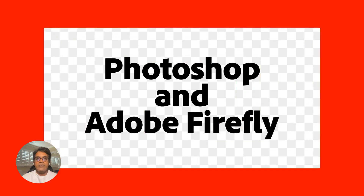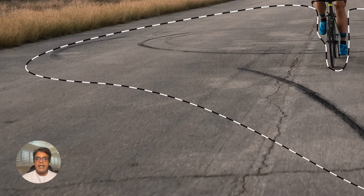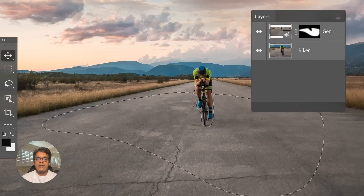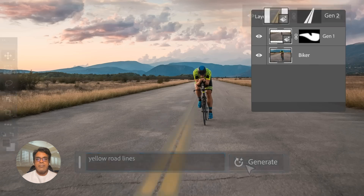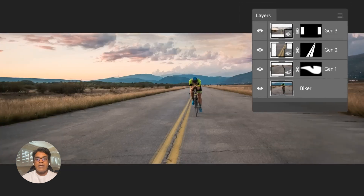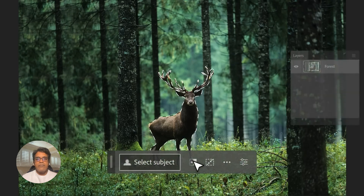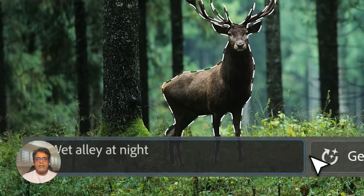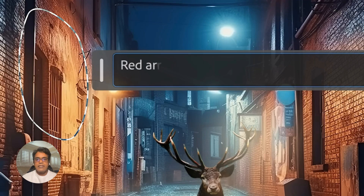Second, say hello to a bunch of new AI features in Photoshop. Now creators can effortlessly create new content — take an existing image and use it as a base to generate entirely new content that blends seamlessly. Struggling with backgrounds? No sweat. Generate new ones from scratch, replace existing ones, or fine-tune your image with the help of AI. These updates make Photoshop more accessible than ever.